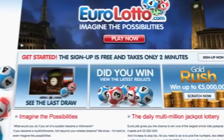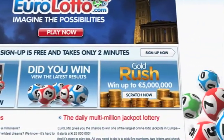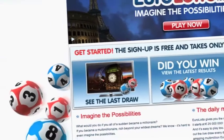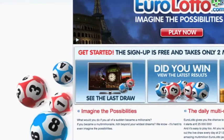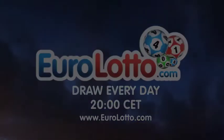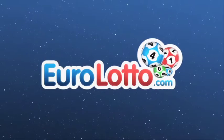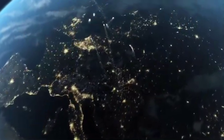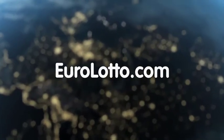On EuroLotto.com you can even try out our scratch cards. They give you the possibility of winning an instant fortune of up to five million euro. You can also check out the latest draw on video if you missed it yesterday. That's it from Euro Lotto for today. We hope this draw was a lucky one for you and hope to see you again tomorrow, same time, same place.